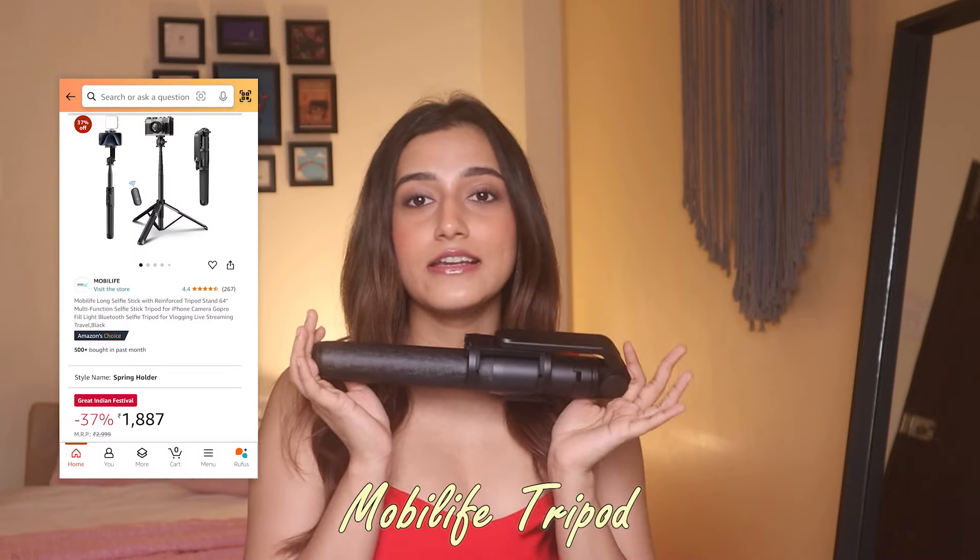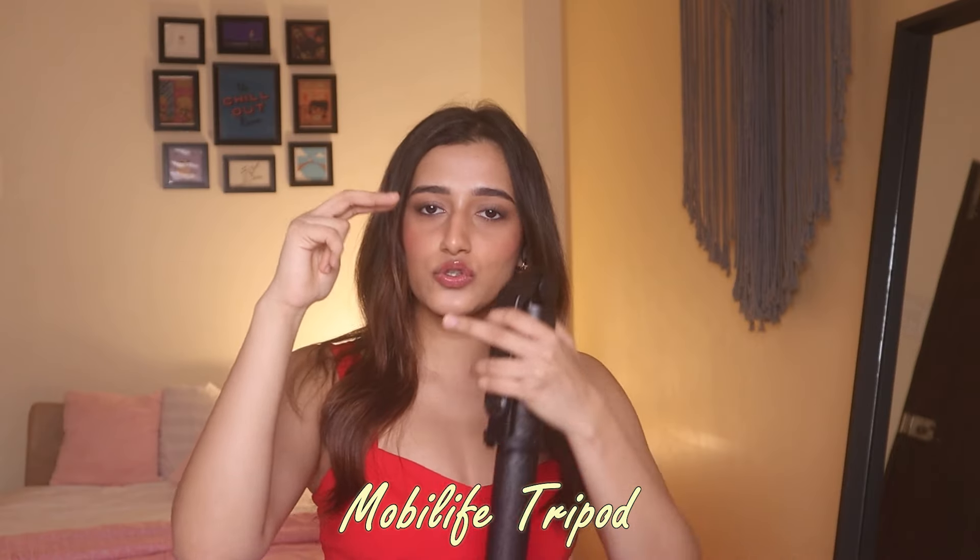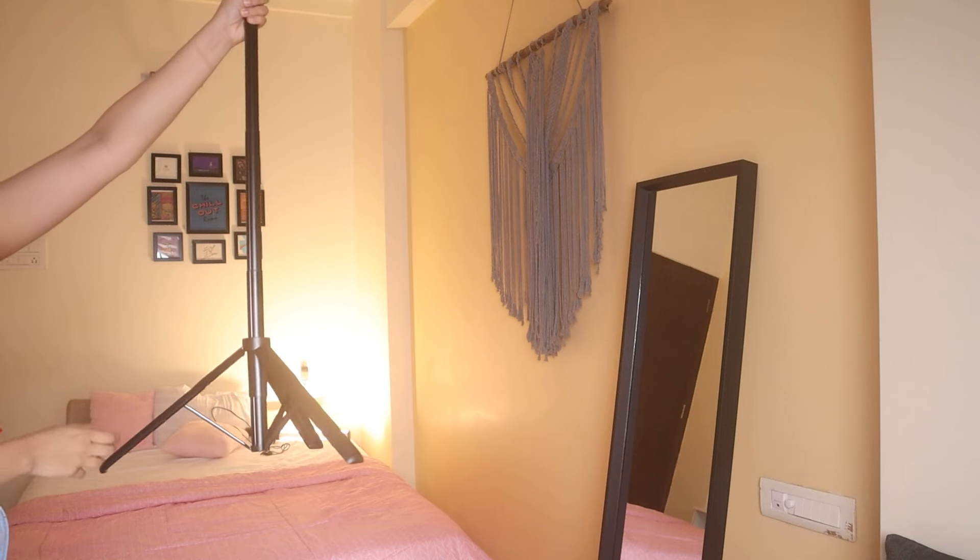Next, two gadgets I use very often. First is this MobiLife tripod. I recently got my hands on this one. I used to have a tripod that was really tiny — perfect to travel with, would go in my smallest handbag. But that one was very short at about three and a half feet, and very lightweight so it couldn't take the weight of my phone or camera. My phone even fell from it a couple of times, and it would fly off if the wind was too strong. So I got something more sturdy.